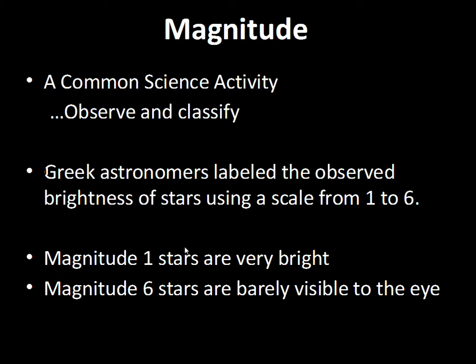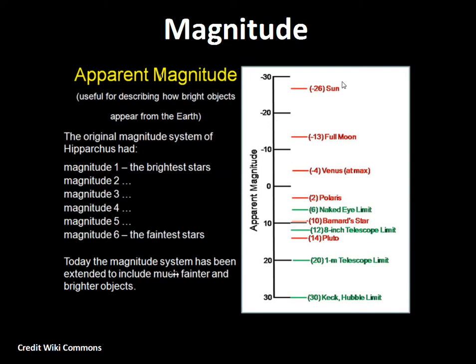Sirius is about minus 1.4 for its apparent magnitude. On the magnitude scale, including objects beyond just stars: the sun would be minus 26, the full moon minus 13, Venus at its best configuration minus four, and Polaris is plus two. The naked-eye limit is plus six. With an eight-inch diameter telescope, the theoretical limit under good conditions is about 12th magnitude — you could not see Pluto, which is 14th magnitude. Very large observatories can reach 30th magnitude or further with special techniques.